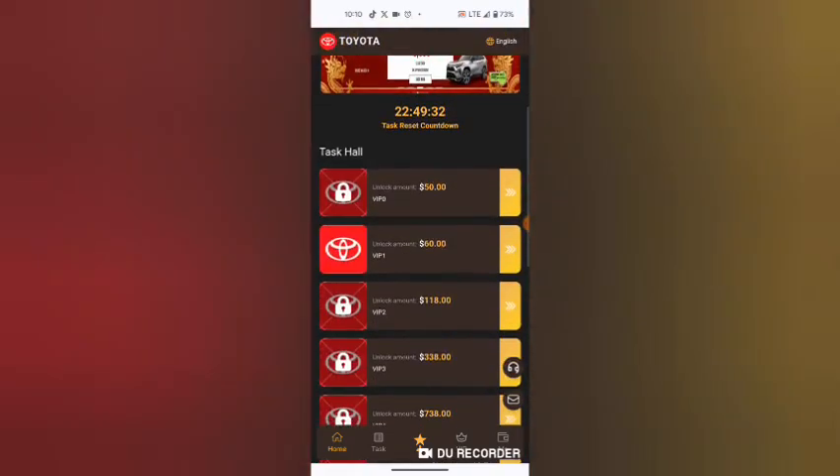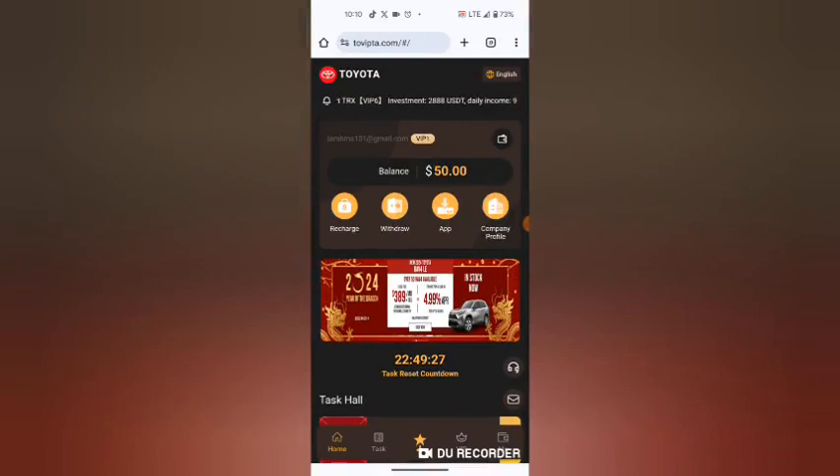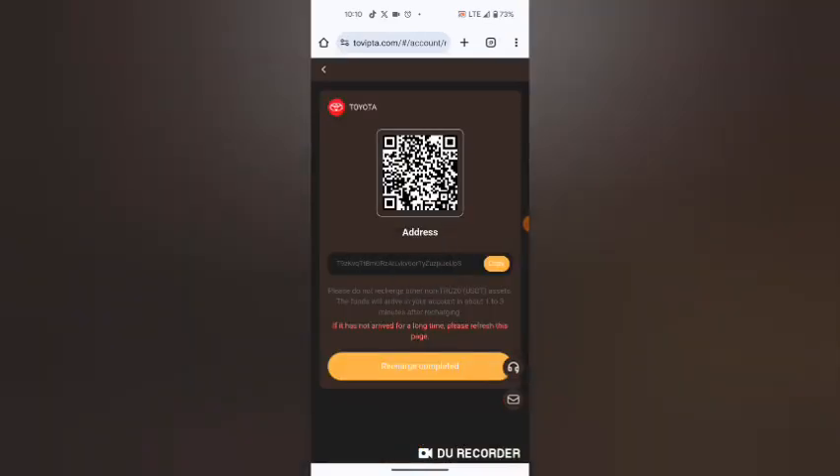I'm going to teach you how to invest. To invest, you need to recharge first. Click the recharge button, and when you do, you copy your address to Trust Wallet so you can deposit the desired amount you want to invest.